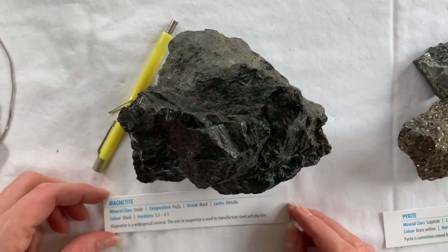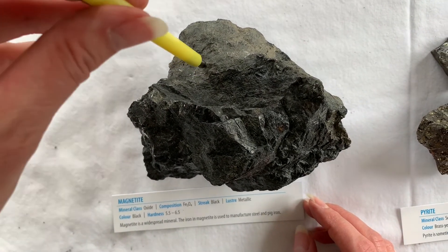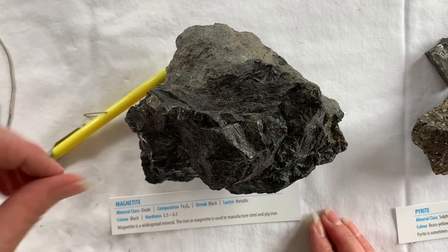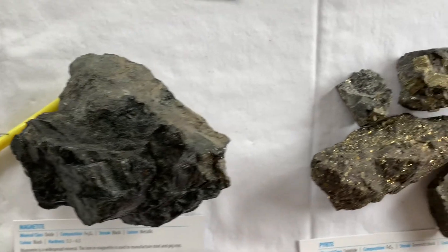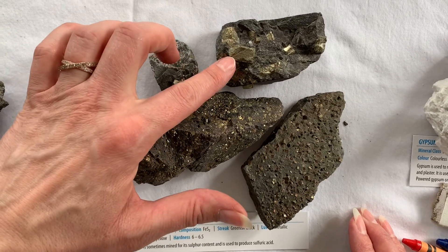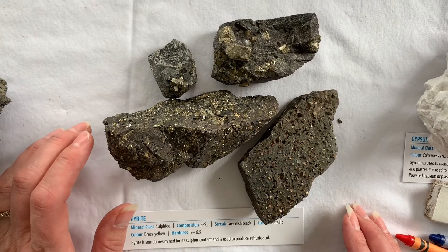Here we have magnetite. Magnetite is an oxide that gets its name from its special property — it's attracted to a magnet. It has a nice metallic luster and is used to manufacture steel as well as pig iron. Pyrite, commonly known as fool's gold, has a very distinct cubic crystal form. It's mined for its sulfur content and is used to produce sulfur.